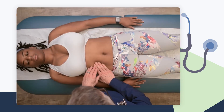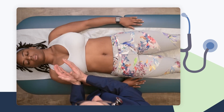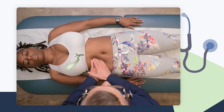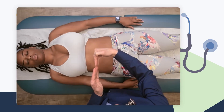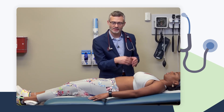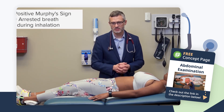Murphy's sign is based on the idea that the gallbladder is inflamed. During exhalation, the diaphragm is higher and the liver and gallbladder are higher up in the abdomen. Placing fingers in that area and having the patient take a deep breath lowers the diaphragm, bringing the liver and gallbladder towards the examiner's fingers. If the patient abruptly stops taking that deep breath, that is Murphy's sign — indicating that bringing the gallbladder towards the fingers arrests respiration, suggesting acute cholecystitis.